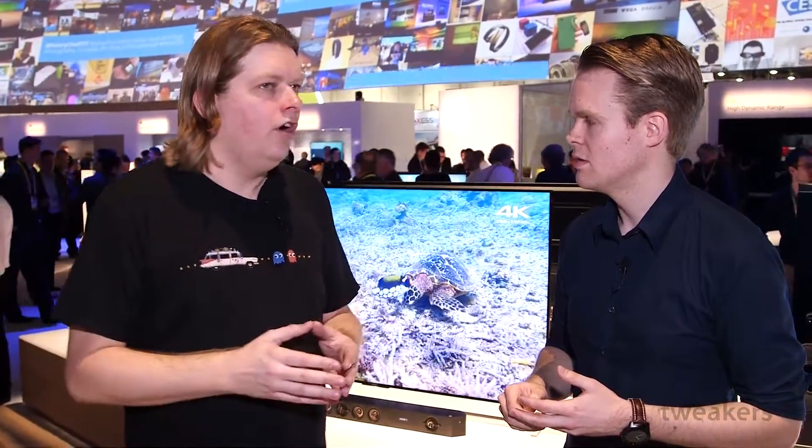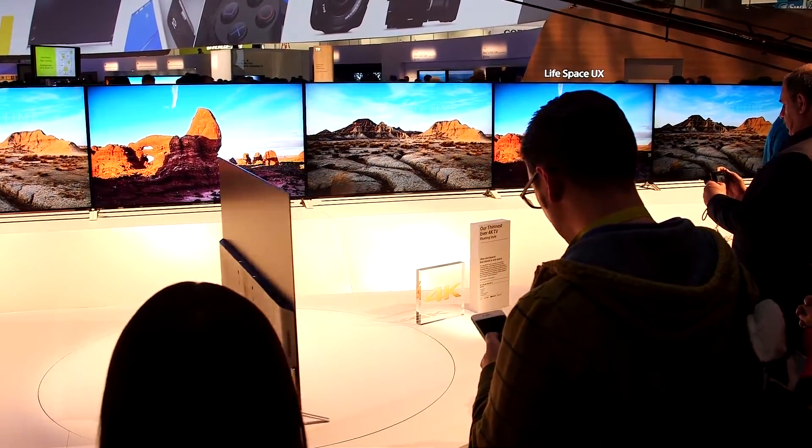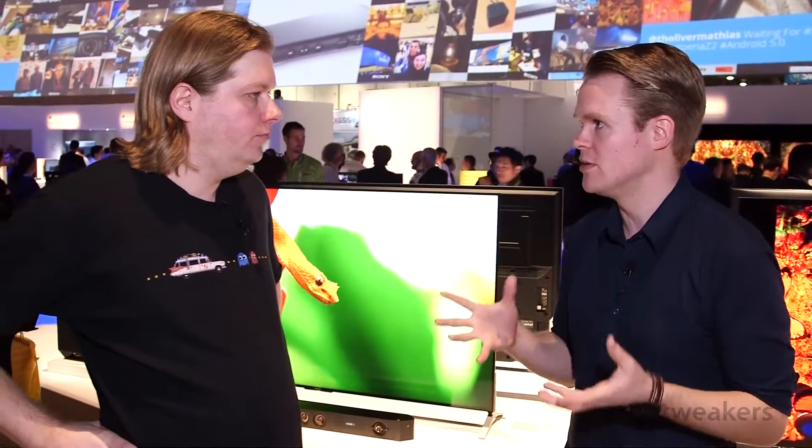And where would you see this? What kind of image material? An important example I always give when it comes to more saturation - you can think of fluorescent vests of road workers, or for example the colors as displayed by neon lights. HDR and televisions with a wide color gamut are clearly the trends you see this year. Do you think those are good developments? Yes, it's a very good development, because after 4K we really don't need even more pixels. We'd rather just have better pixels.